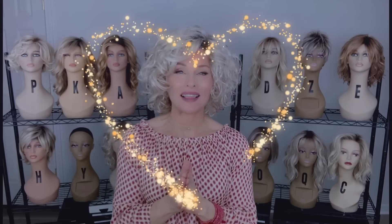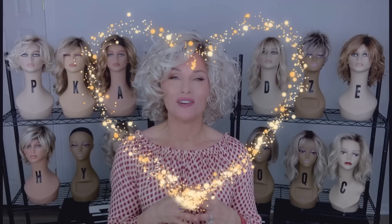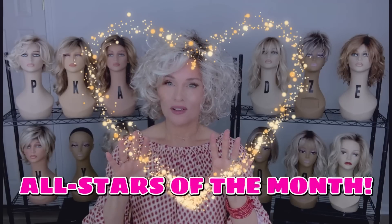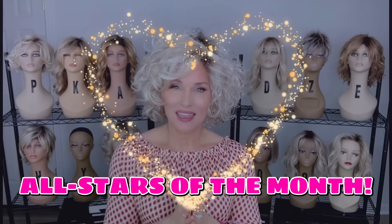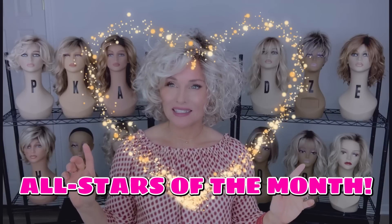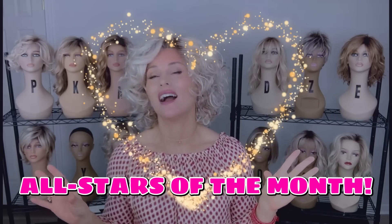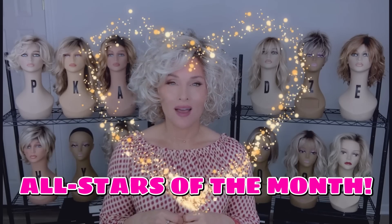Hey everybody, welcome back to Taz's Wig Closet at Wig Studio One, here to help you level up your wig game. Today I have a really special, fun presentation for you. I have selected five wigs that will be my all-stars for the month. We're going to take a look at each one, try them on, discuss the current pricing, and give you the reasons why I love them.